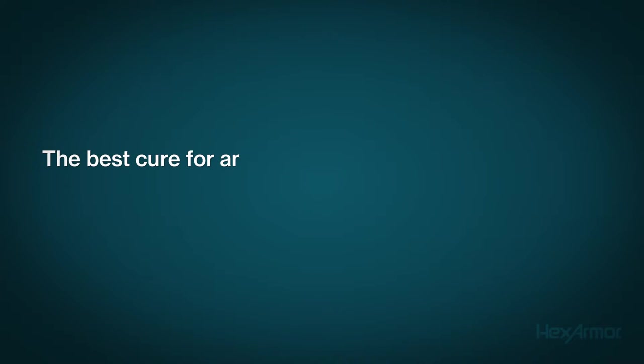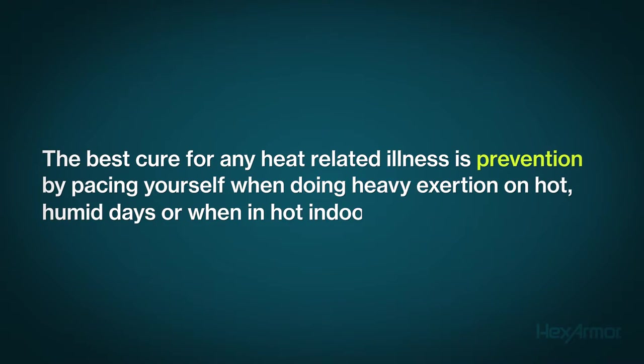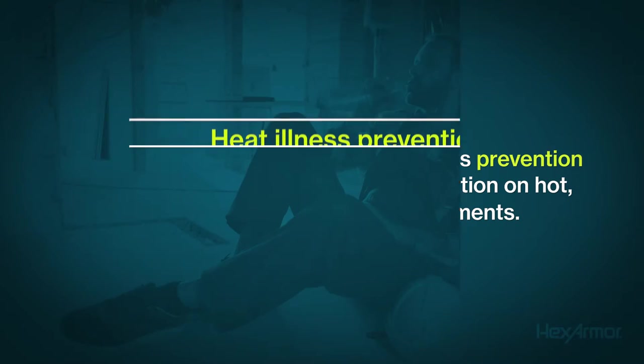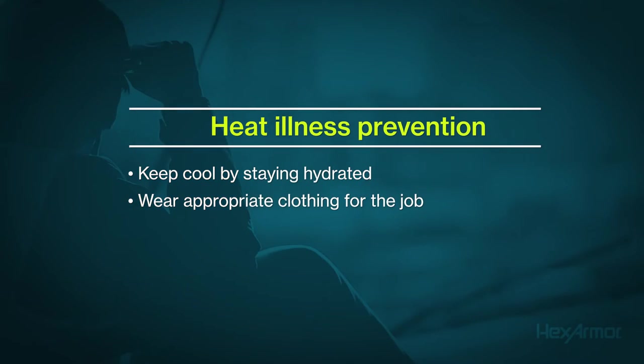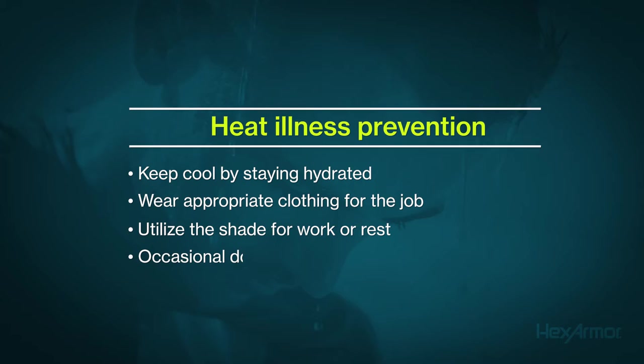The best cure for any heat-related illness is prevention. Make sure you're pacing yourself when doing heavy exertion on hot, humid days or when in hot indoor environments. Keep cool by staying hydrated, wear appropriate clothing for the job, utilize the shade for work or rest, and perhaps an occasional dousing with water if in extreme heat.